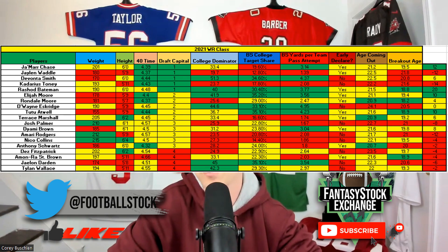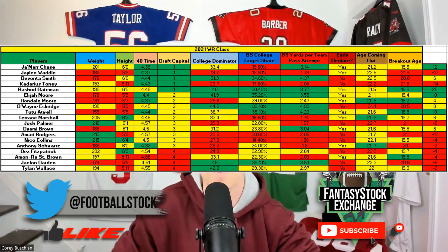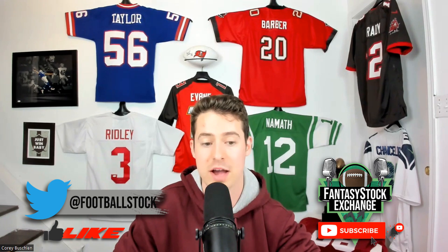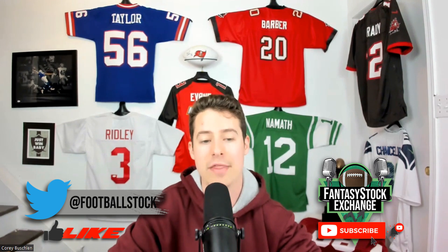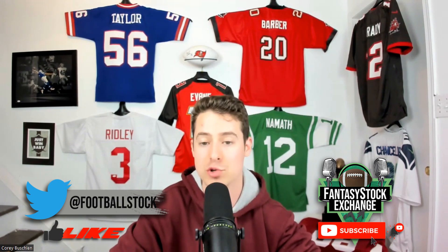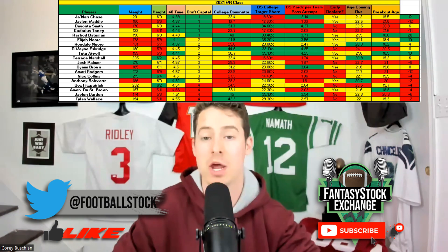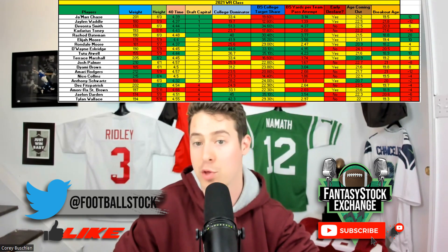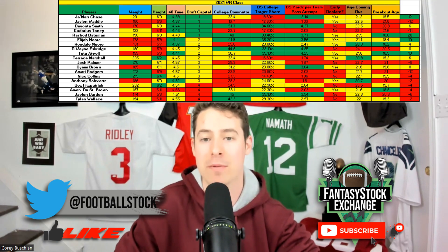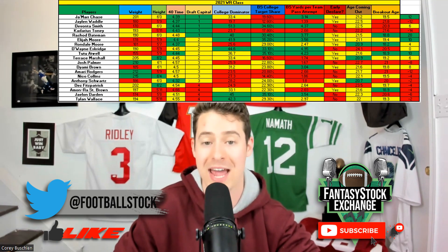Just because I label somebody a hit now doesn't mean they can't become a miss later, or a miss can't become a hit. With that said, the highest scores from the 2021 class came from the usual suspects: number one was Rashod Bateman, number two was Ja'Marr Chase, and number three was Elijah Moore. These guys were great prospects both on film and on paper.